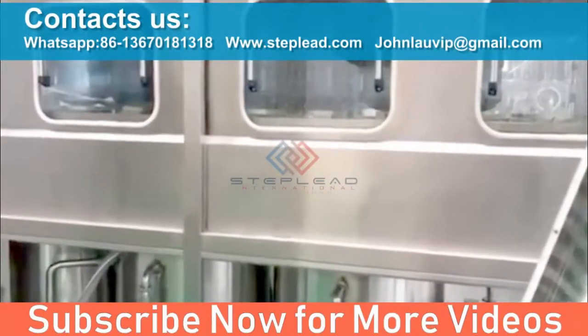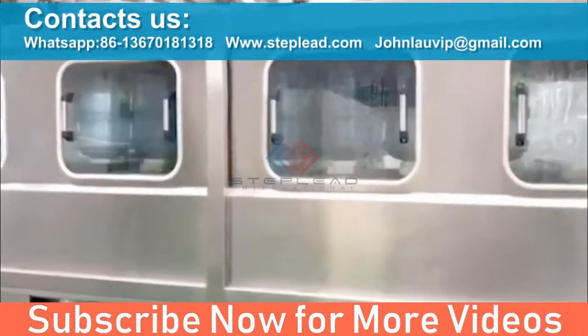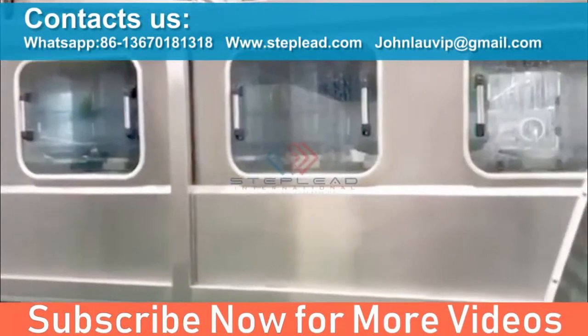The six phases of the washing cycle are: 1. Pre-rinse, 2. Detergent, 3. First rinse, 4. Sanitizing, 5. Second rinse, 6. Final rinse.